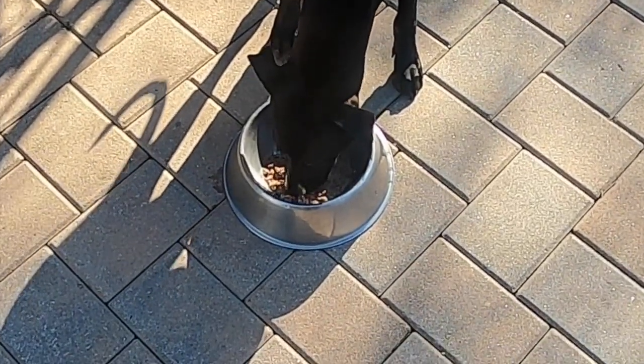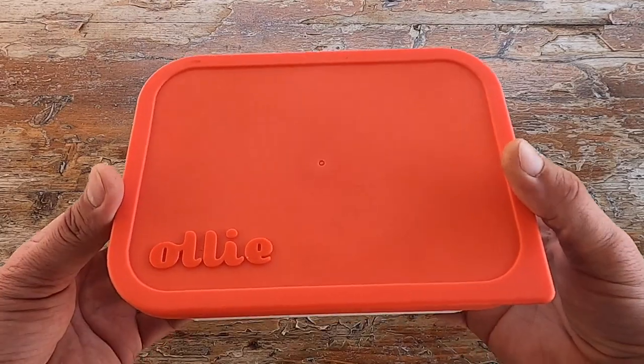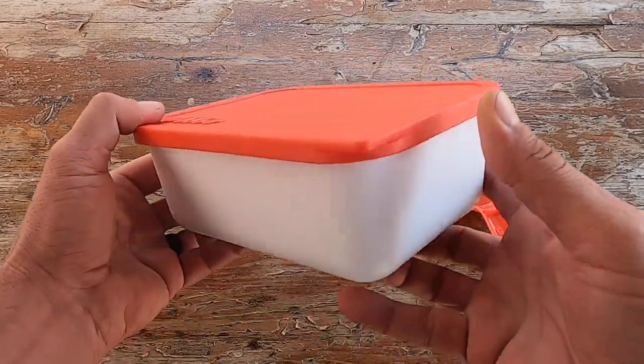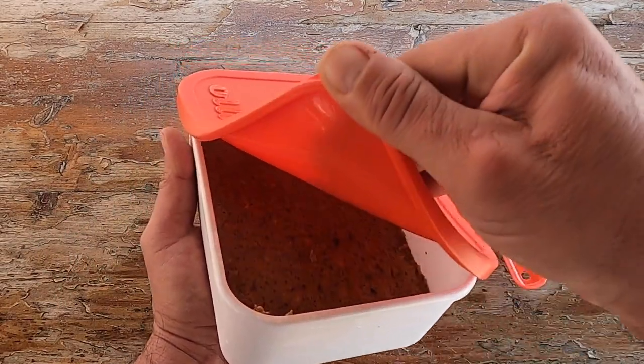We received our order and right from the get-go I was impressed with the packaging. Not only was it packed well, but it was packed in dry ice and all of the food was frozen brick solid.